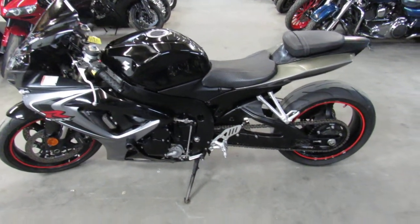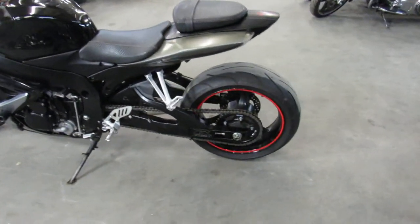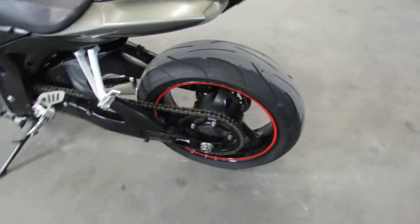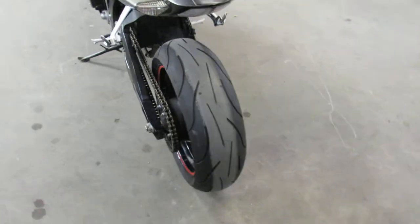Hey guys, ApprovalPowerSports.com here doing some videos on some bikes we just got in. Anybody looking for a sport bike, give us a call. Over 200 pre-owned in stock, ready to go.